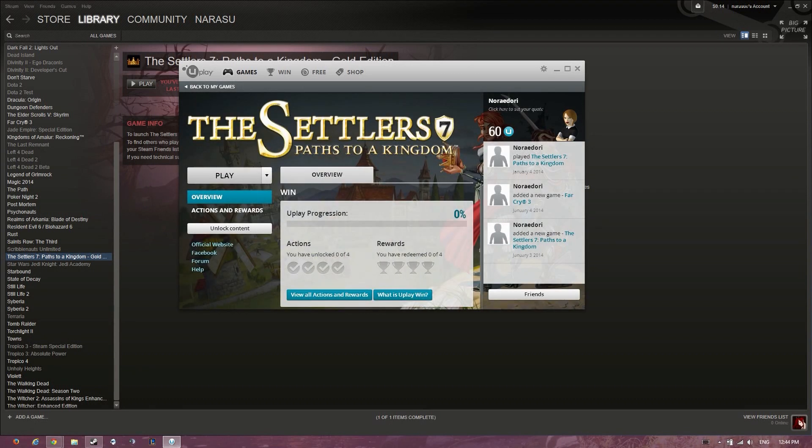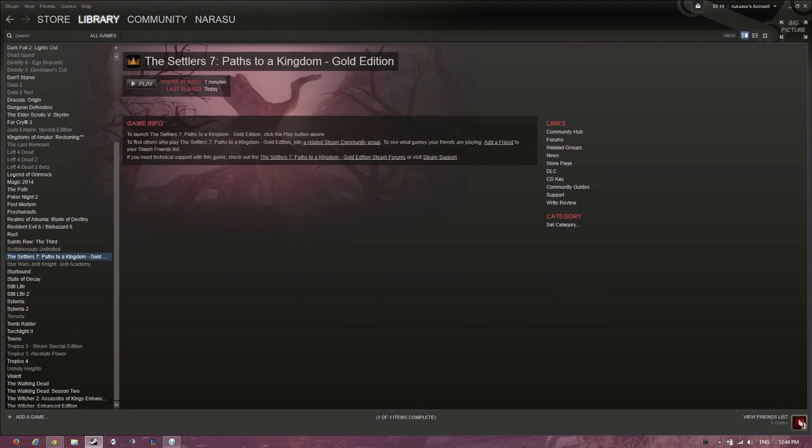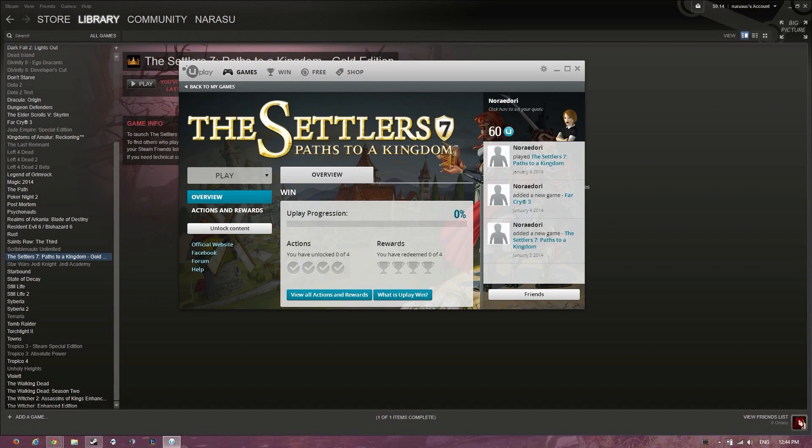If you try to open the game from Uplay, it's actually going to send you to the Steam store. So what you want to do is have Uplay open, but go into Steam and then press Play. What it's going to do is open the game for you, as soon as it connects with Uplay.